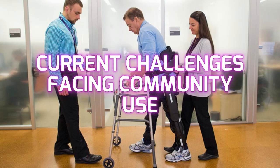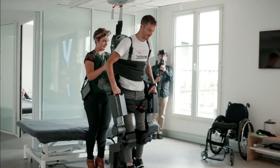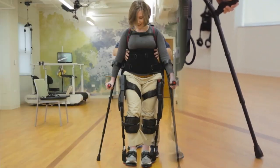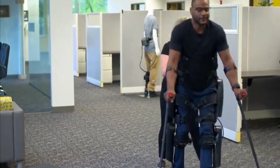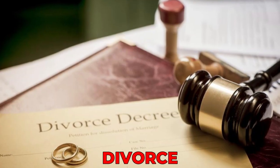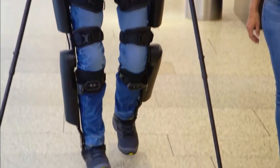Current challenges facing community use. The transition from hospital setting to rehabilitation use or community ambulation requires the need of a well-trained caregiver. It is likely to be challenging for persons with SCI to identify a dedicated caregiver who is willing to dedicate the time and effort to support their partner during exoskeleton ambulation. Work-related commitment, divorce, and liability in case of falling or injury have been identified as precluding factors to having a committed caregiver.